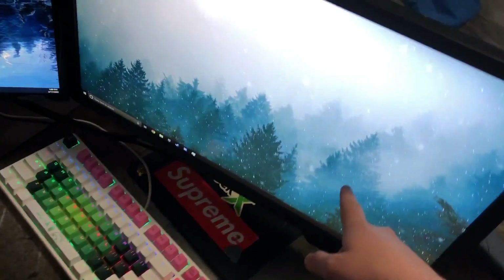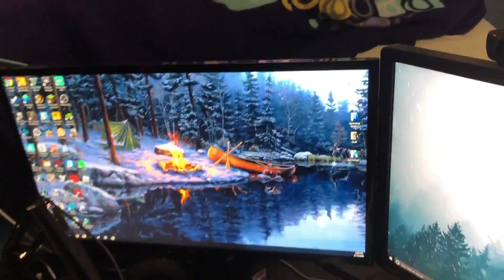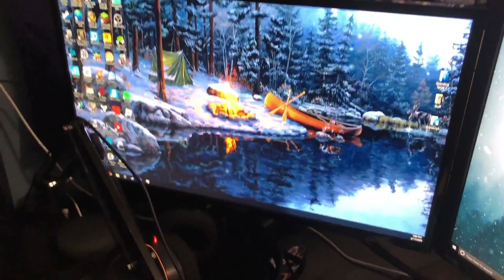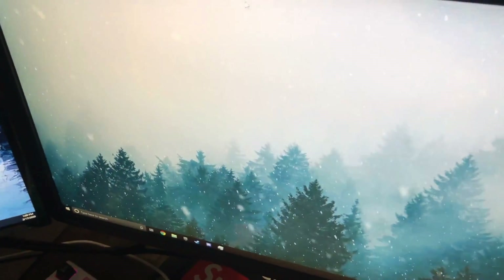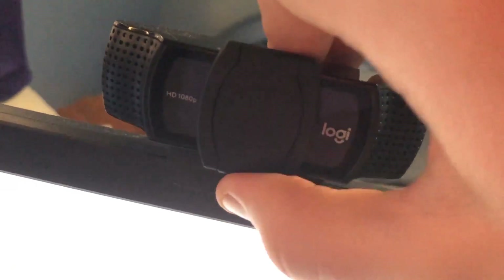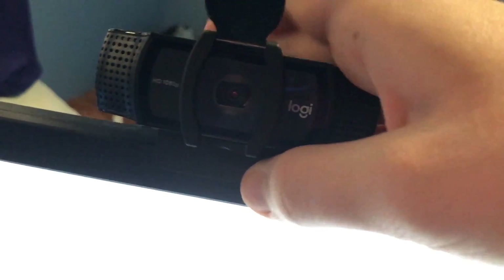He also gave me this monitor with a Supreme sticker on there. The second monitor is just some 60Hz one that does the job for reading chat and having Discord open — my other brother gave me that. I think you'll notice a pattern: my brothers give me a lot of stuff. In fact, the phone I'm recording this on is my brother's old phone. For the webcam, we got a Logitech C920 — it captures face cam action pretty well.